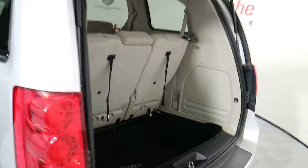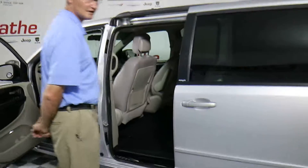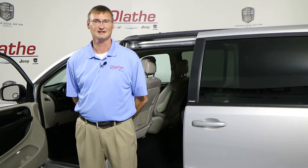Again, this is a 2011 Silver Dodge Grand Caravan here at Olathe Dodge, your number one dealer in Kansas City. Thank you, everybody.